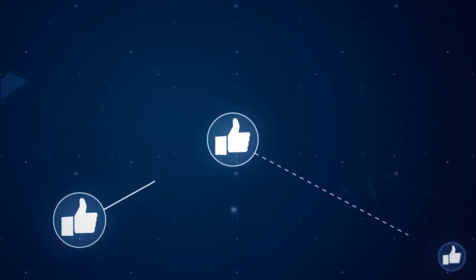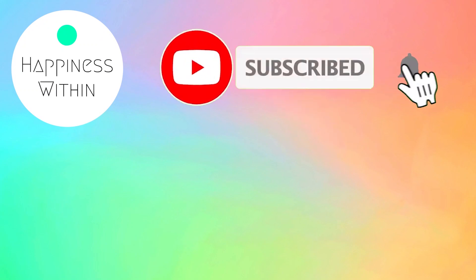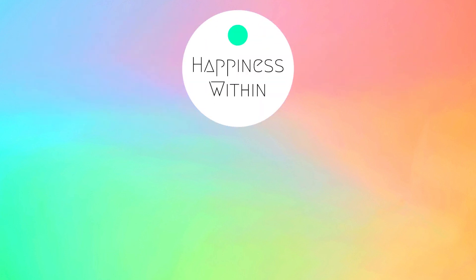Thanks for watching and don't forget to like, comment, and subscribe to the Happiness Within channel. Click on the bell icon to get notifications about our next video that will help you live your best life. And always remember that happiness comes from within.